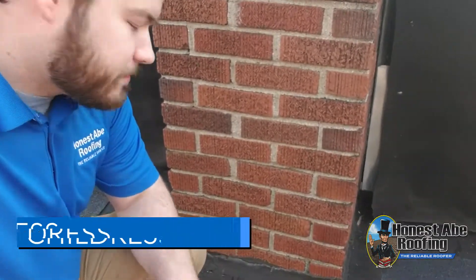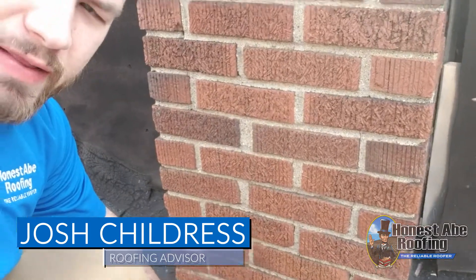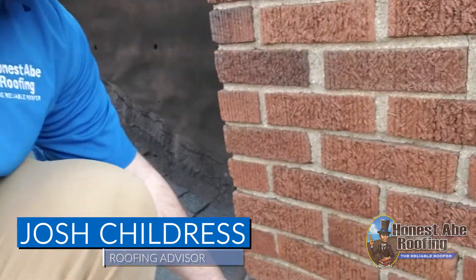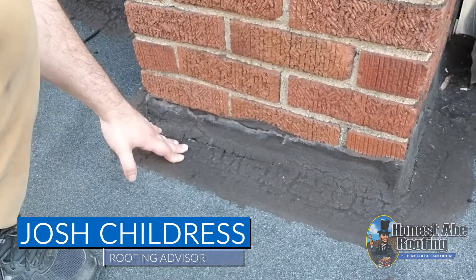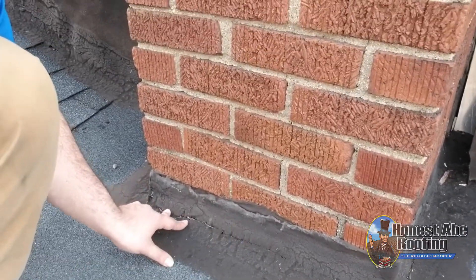Hey everyone, this is Josh with Onestate Roofing. What we're looking at here today is a chimney that's been tarred. This chimney has had a couple layers of tar over time, and a lot of people think this is a permanent solution.